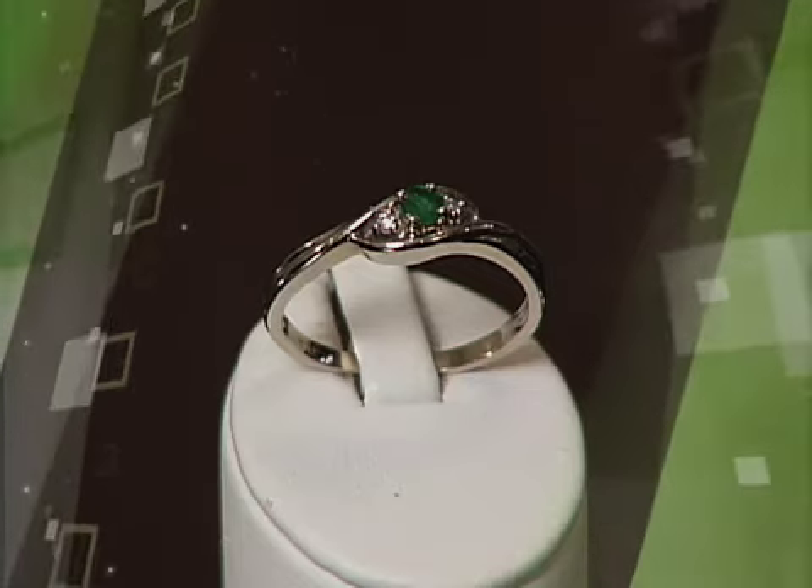Emeralds are found predominantly in South America. Brazil is known for having beautiful, beautiful emeralds, especially when you want to get larger, very incredible gem quality — which means it has fewer inclusions or markings within the stone. So those are where you can find some extravagant stones.